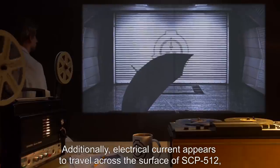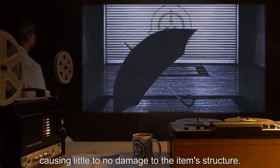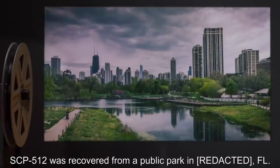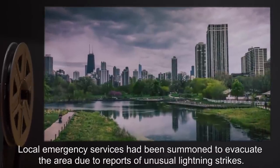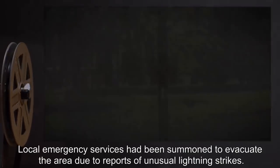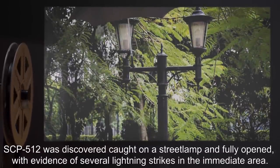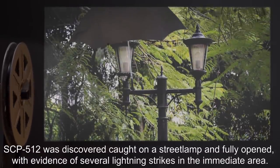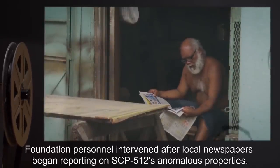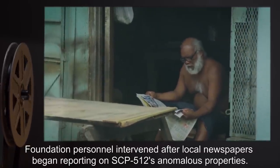Additionally, electrical current appears to travel across the surface of SCP-512, causing little to no damage to the item's structure. SCP-512 was recovered from a public park in Florida. Local emergency services had been summoned to evacuate the area due to reports of unusual lightning strikes. SCP-512 was discovered caught on a streetlamp and fully opened, with evidence of several lightning strikes in the immediate area. Its handle was noted to be covered in ash. Foundation personnel intervened after local newspapers began reporting on SCP-512's anomalous properties.